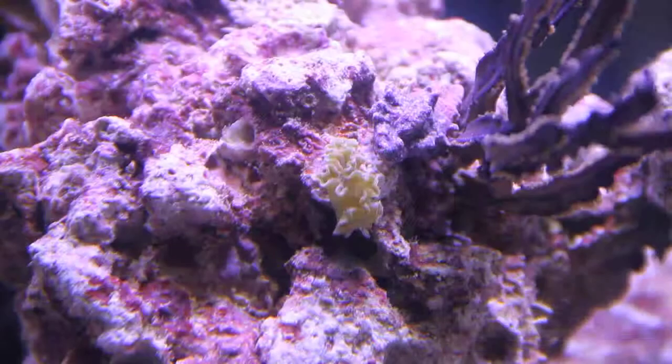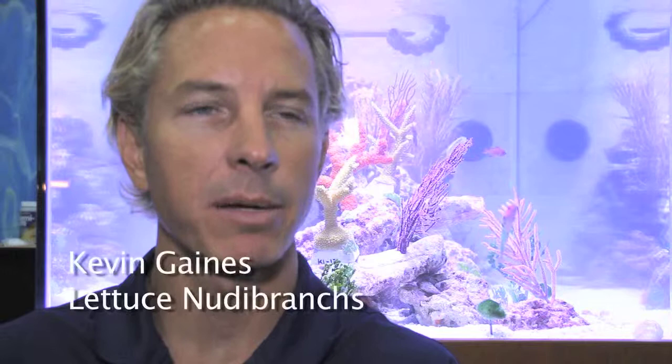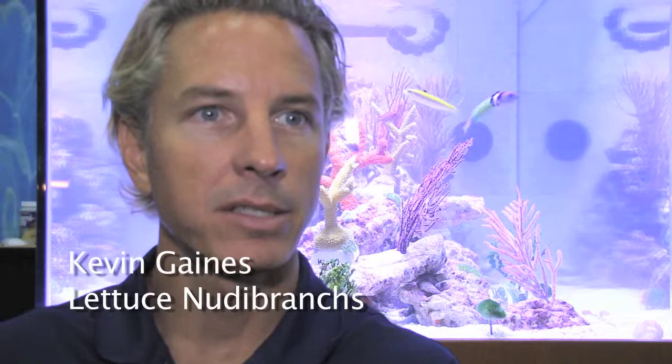What should people know before they even consider putting a lettuce nudibranch in their tank? Basically, they need a food source — they are primarily macroalgae eaters. Sometimes they eat Caulerpa, but mostly they like bryopsis or hair-type algae. Lettuce slugs do really well when there's hair algae or those kinds of macroalgae for them to feed on.